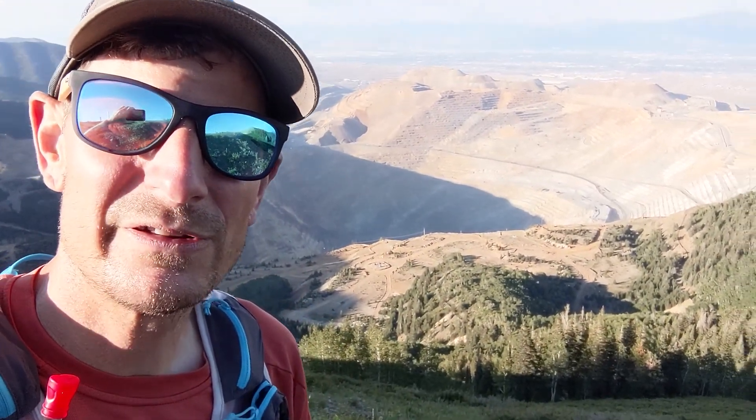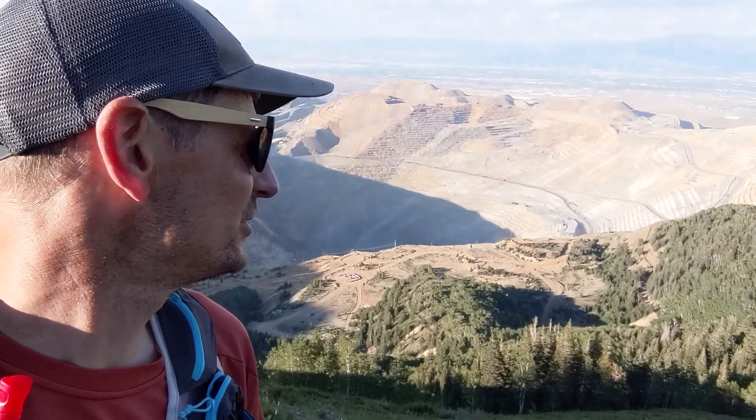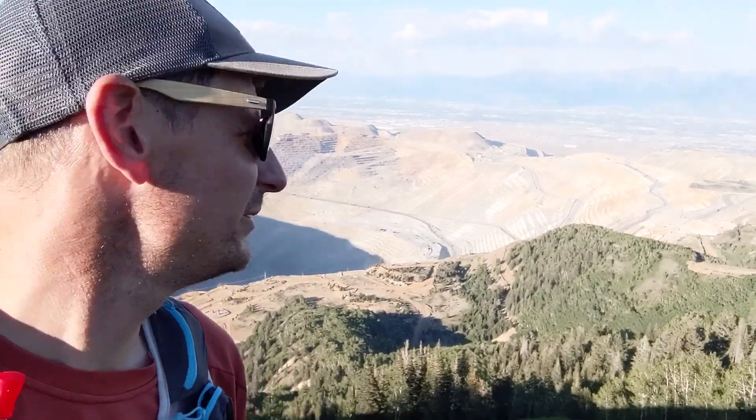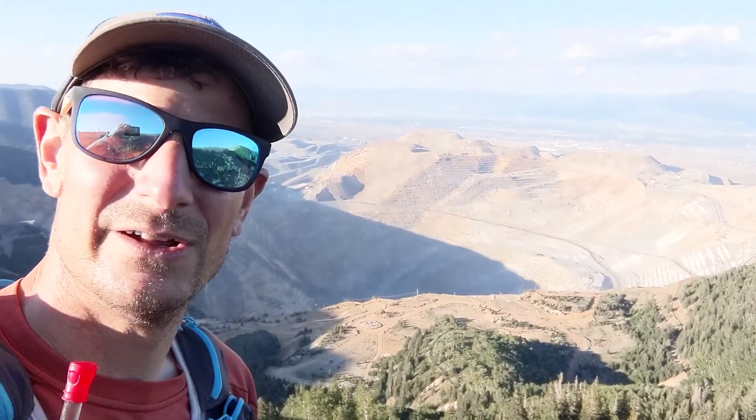This mine produces somewhere around a quarter of all copper produced in the United States, and you can see just what a truly massive operation it is from the scale of things here. You can also see its situation with respect to Salt Lake City — you can see Salt Lake City in the distance behind me. It's obviously an important source of employment for the people who live near the mine and the associated industries connected to the copper produced here.